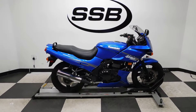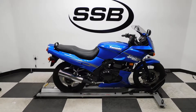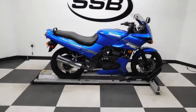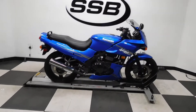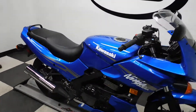Welcome to simplystreetbikes.com. Today we've got a 2009 Kawasaki EX500R Ninja. This bike has a little over 15,000 miles on it and is still in great shape. It has been lightly tipped over on both sides but it's all pretty minimal. So we'll take a walk around it, I'll show you what we've seen, and then we will fire it up for you.